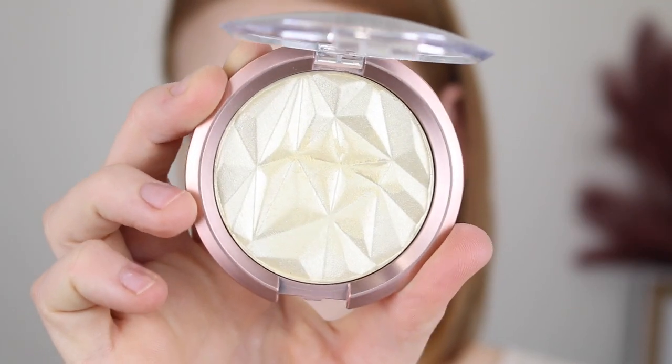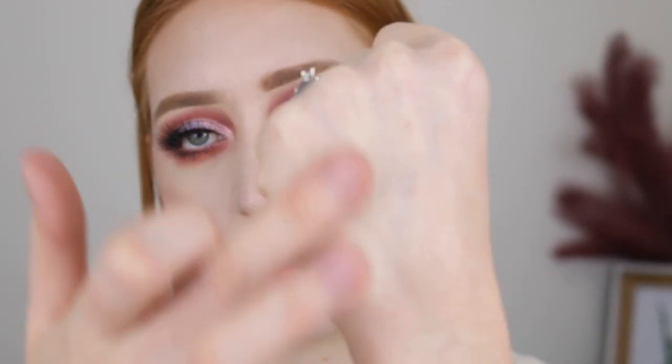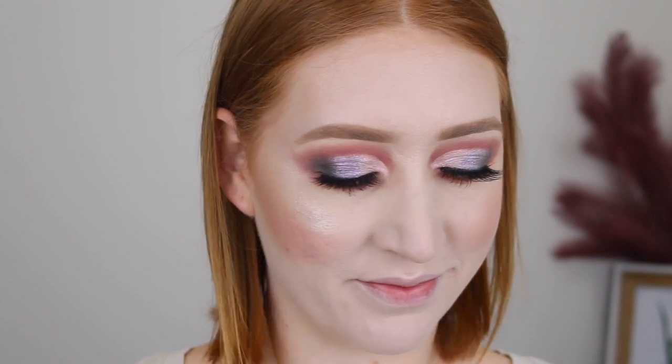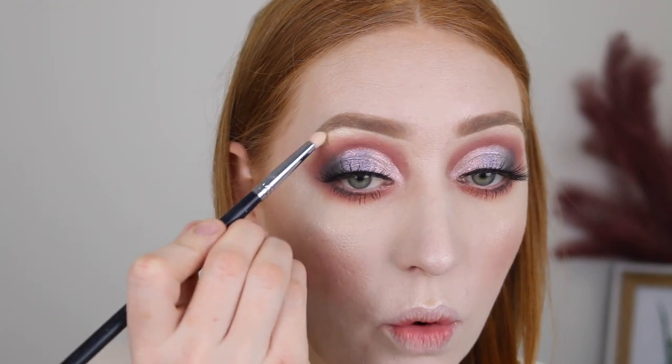The next product I am so excited to try — it's called the Diamond Highlighter and it is in the shade Energy. This looks so beautiful, oh my god. This one retails for $7.95 and it's more of a yellow gold. I'm going to go in with my Sigma F03 brush. Just as stunning as I expected. I'm also going to use this to highlight my brow bone and inner corner.